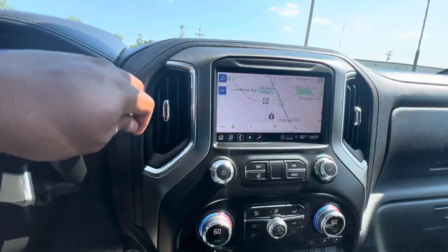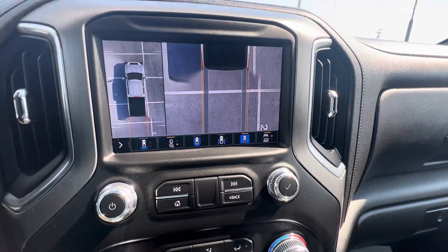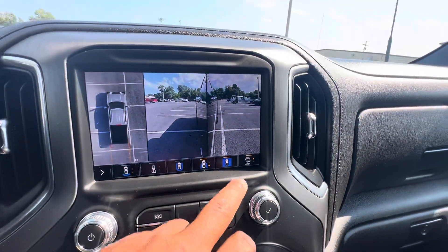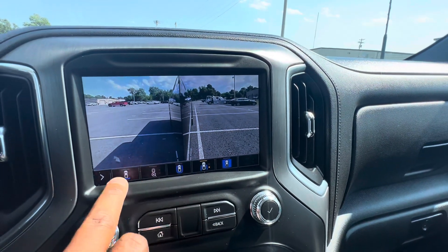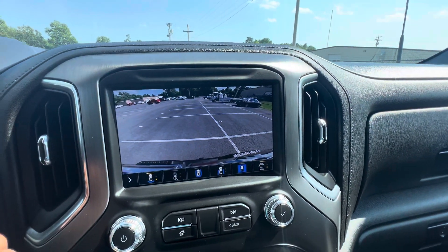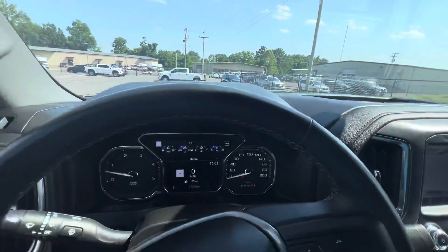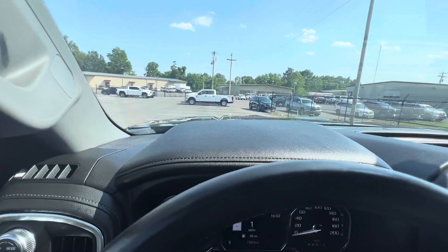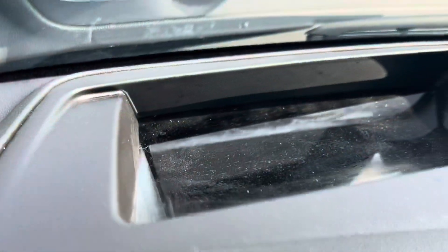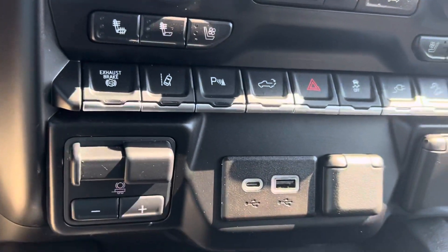There's a backup camera here with different views. Of course you've got a heads-up display — as you can see there, just a reflection — and a trailer brake controller.